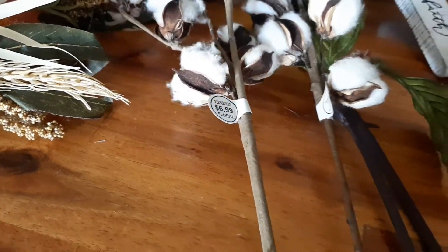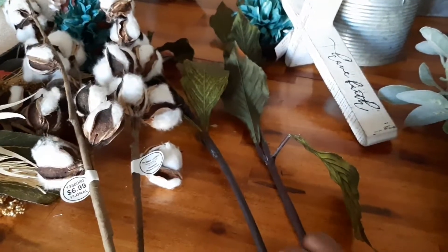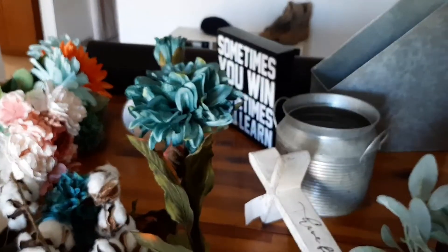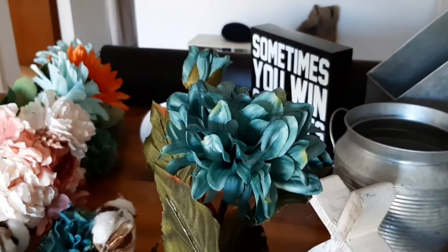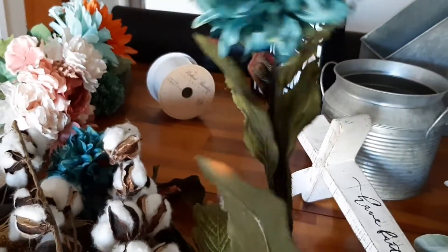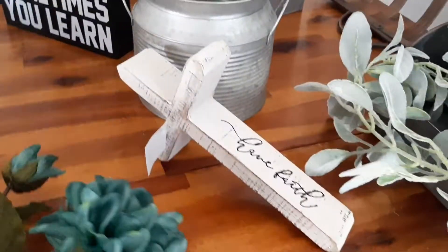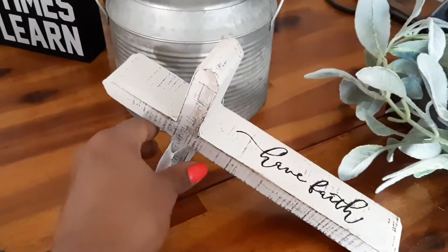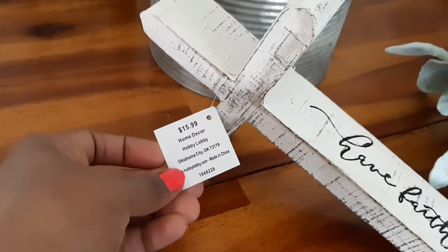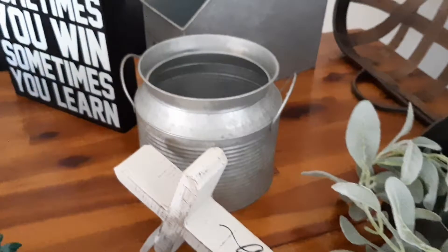These florals came from Hobby Lobby and they were 50% off — the cotton blossoms as well as this dark teal flower right beside them. All florals at Hobby Lobby are 50% off at this time, as long as they're not in the seasonal department. I intend to put these in a wreath for the fall. I just couldn't pass it up — the color was just so deep and gorgeous. I also have this cross; I love it because it was leaning, it was so beautiful, and it was 50% off as well.